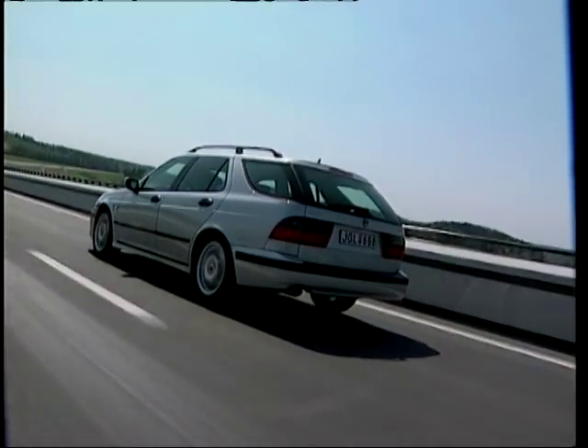The 95 comes with a choice of three engines, all of course turbocharged: the base 2.0-litre, this 2.3, and a 3.0-litre V6. This 2.3 produces 170 brake horsepower — acceleration is pretty good, around 9 seconds 0-60 with a top speed of 140 miles an hour. It uses a drive-by-wire throttle linked with a 4-speed automatic gearbox, making acceleration very swift and rapid.